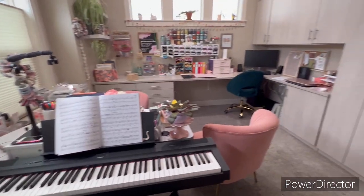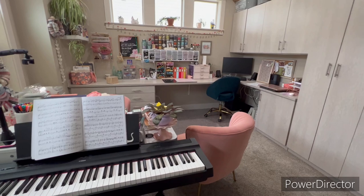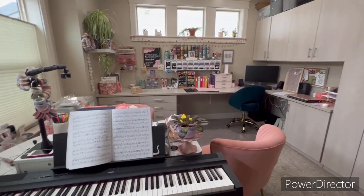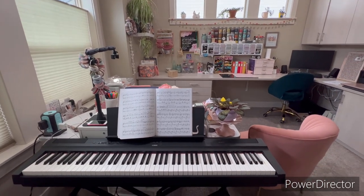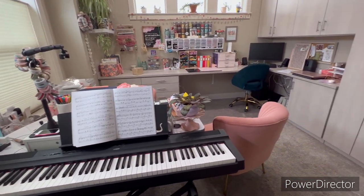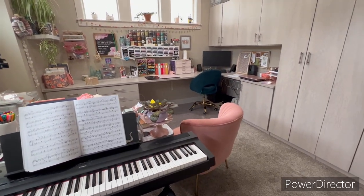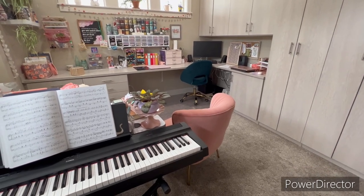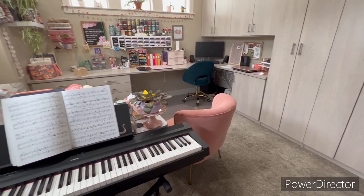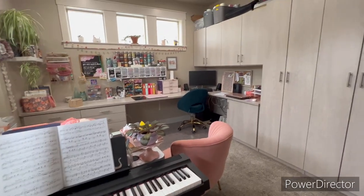It's gradually getting purged and organized and I spend a lot of time in this room — it's my favorite place in the house other than on the couch with my hubby. I hope this inspires you. I love being organized, efficient, and clutter-free, and this room is still a little too cluttered for me so I'm working on it. It's always a work in progress.